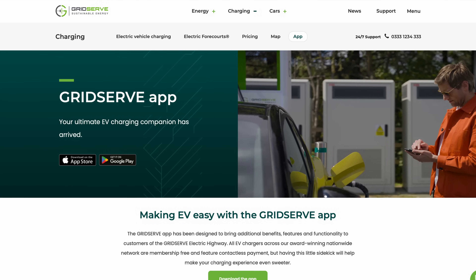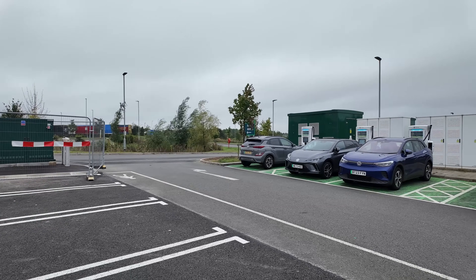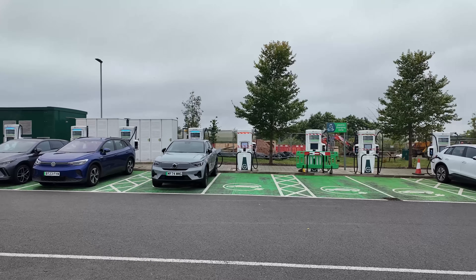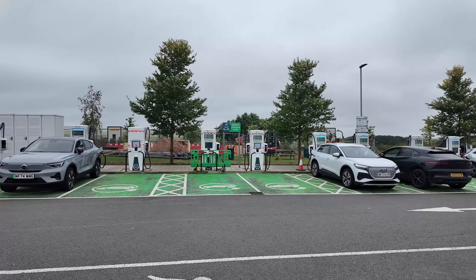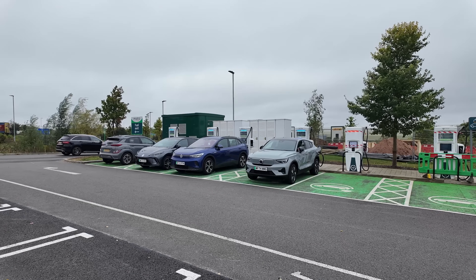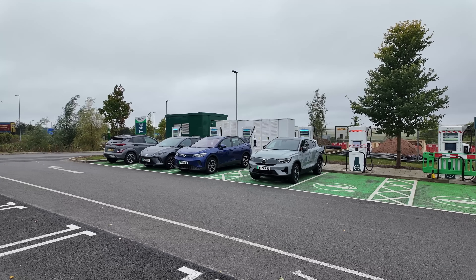GridServe is heading rapidly towards a dilemma. They introduced a discount for those using the app over the three summer months of 20%, but that ends on the 30th of this month. Depending on the success of that scheme, it could give them a problem. Will EV drivers stick with them as prices jump back that 20%? I suspect it was quite successful and they won't. There are now more chargers than ever that cost an awful lot less with no memberships, and a shed load less with. I suspect they might just extend it or return with a totally new idea. If not, the writing is on the wall.